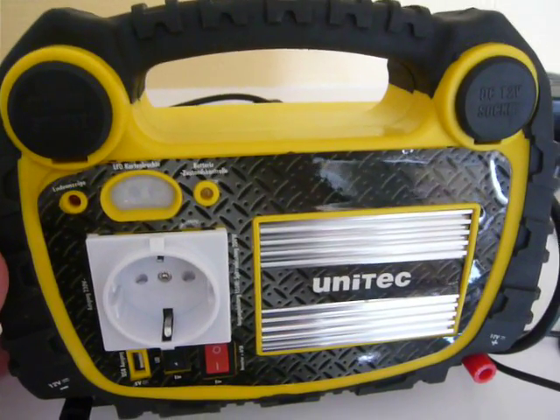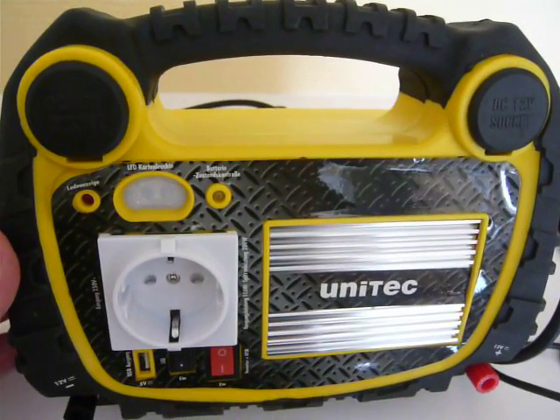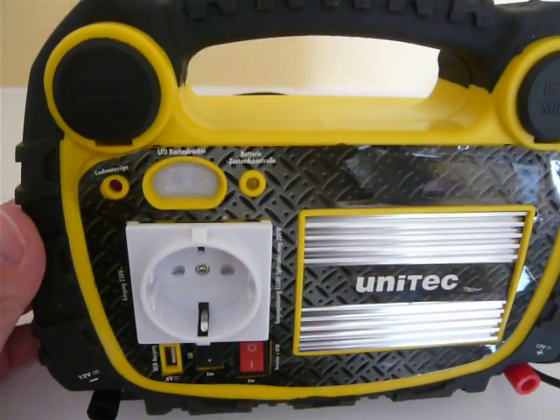This is a 12-volt portable energy station from a hardware store that is capable of storing about 60 watt-hours of energy in a sealed lead-acid battery.